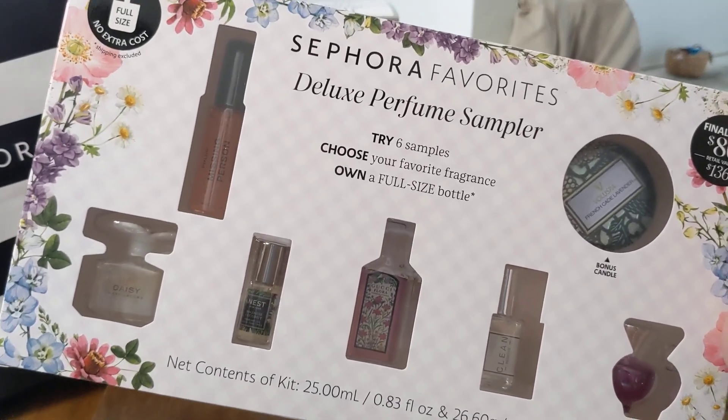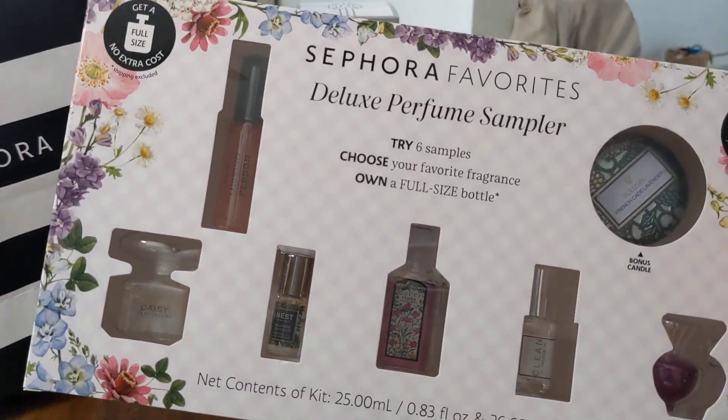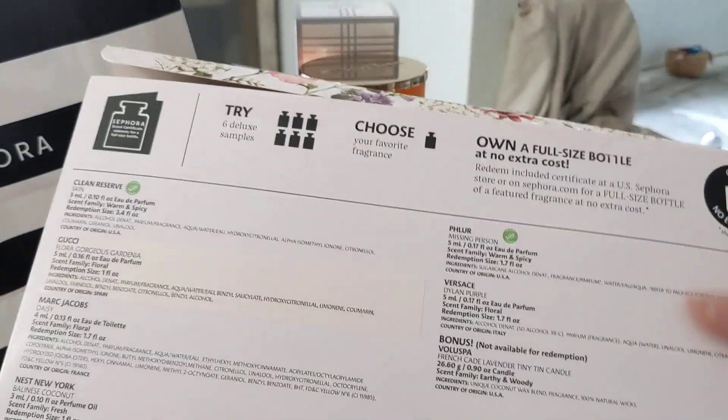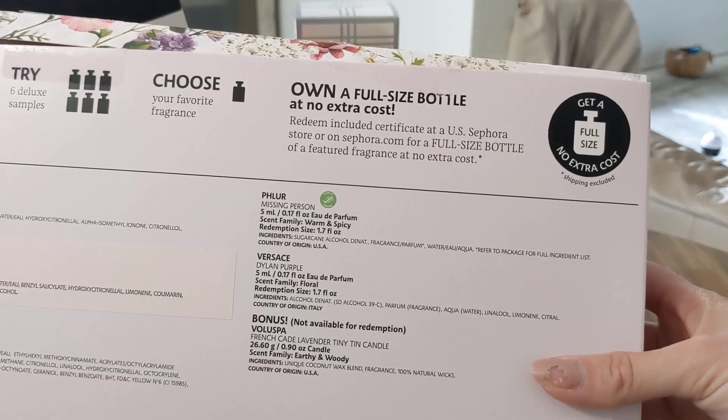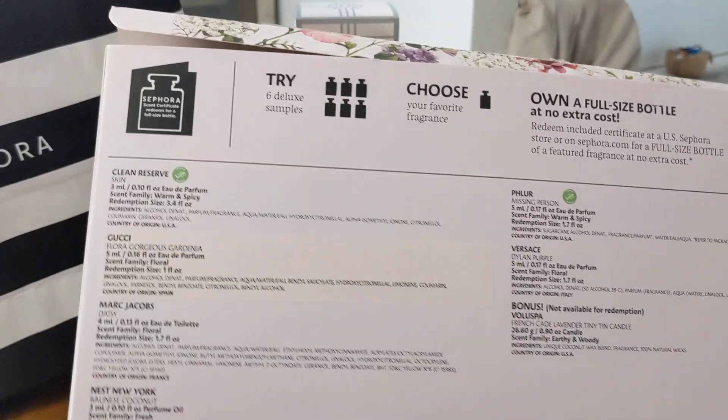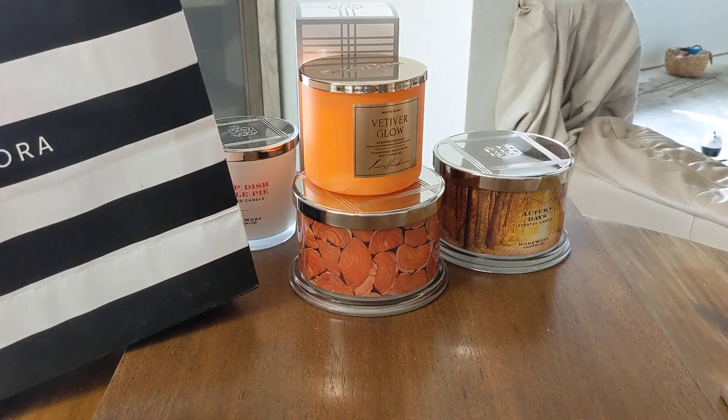Now, some of them the value is pretty much even, so really just do your research and see. Here's what the back of the box looks like — own a full size bottle at no extra cost. Let me just open this bad boy up, and I'll show you what is in here, and then I'll also reveal which one I picked.